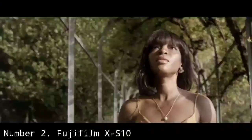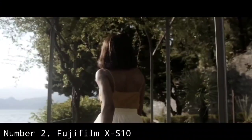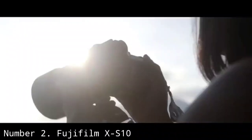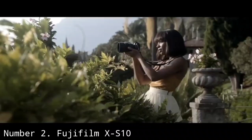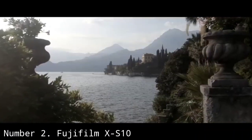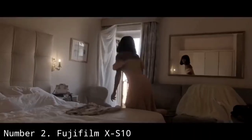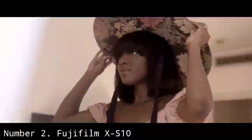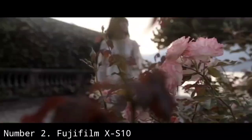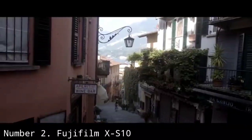Number 2: Fujifilm X-S10. Arguably the best all-round mirrorless camera at this price point, the Fujifilm X-S10 is adept at lots of different types of shooting, including vlogging. It's not the cheapest or smallest option in this guide — the Sony ZV-1 is a better compact option — but in terms of quality and bang for your buck, it's our current top pick for video creators. Paired with an XC 15-45mm kit lens, you have a superb vlogging setup.